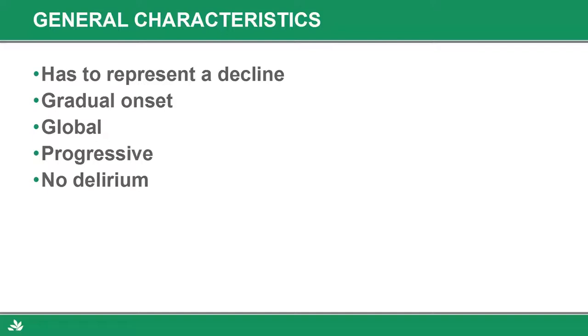Dementia represents a global impairment. People not only have memory problems — if you just have a memory problem and nothing else, you typically don't have dementia. You have to have memory plus some other symptoms: ability to speak, ability to reason, ability to plan. It's always progressive. If you have a diagnosis of dementia, it's going to get worse. There's nothing anyone can do to stop it from getting worse.